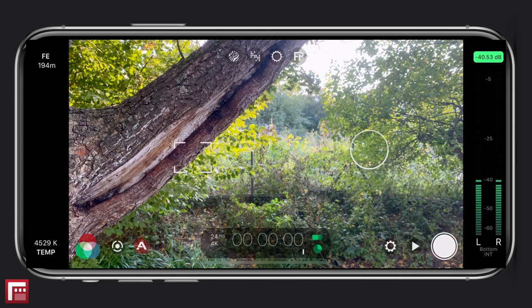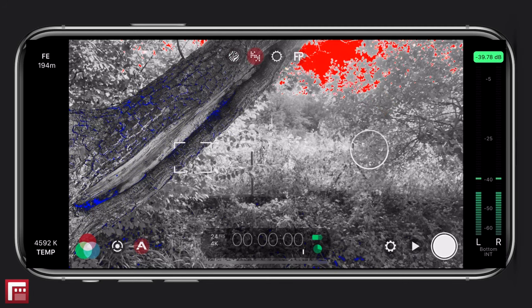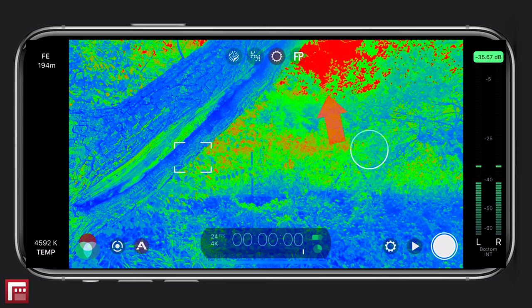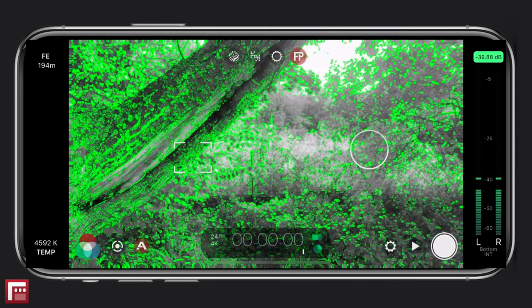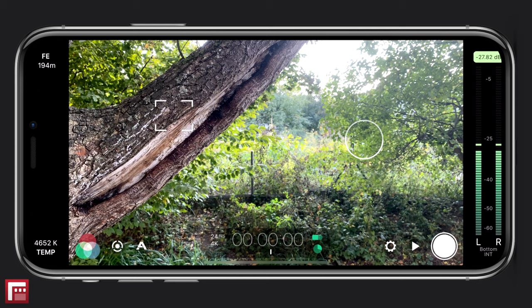Analytics: the standard camera app doesn't give you any tools to analyze your image. Filmic Pro comes with different analytic overlays, which can be very helpful for getting your shot right. You have zebra stripes that will show when your image is overexposed, and the clipping overlay that tells you when your highlights are blown out. With false color, you can see the overexposed area in red and the correctly exposed area in green. The blue area indicates that your image is underexposed. Last but not least, you have focus peaking, which helps you see which parts of the image are in focus. Audio: with Filmic Pro, you're able to select your phone's microphone. On the iPhone 11 Pro, there are three built-in mics, and you can also use it with external mics. You can control the recording volume and monitor your audio using the audio meters. The biggest downside to using Filmic Pro is that it uses a lot of battery — I always make sure to bring a power bank with me, especially for shooting long videos.